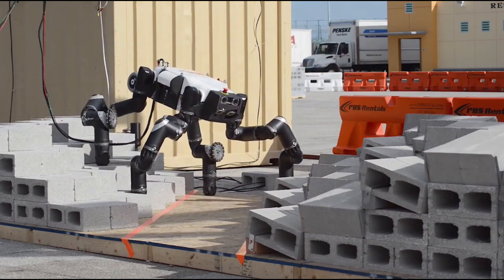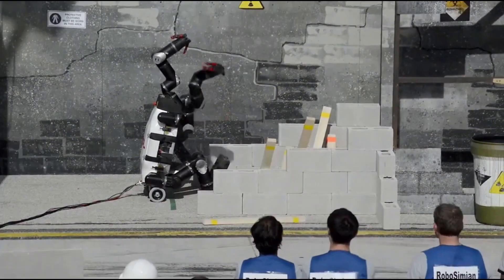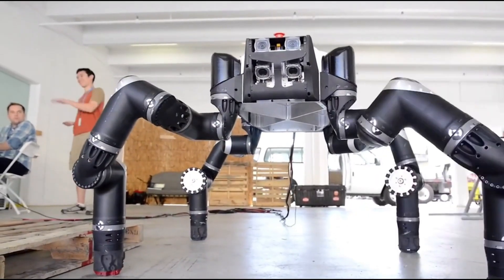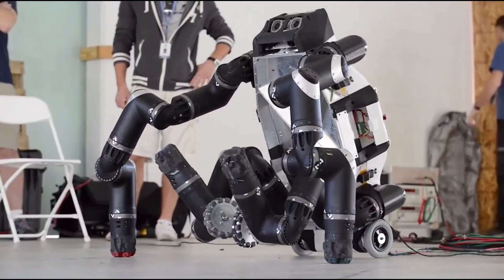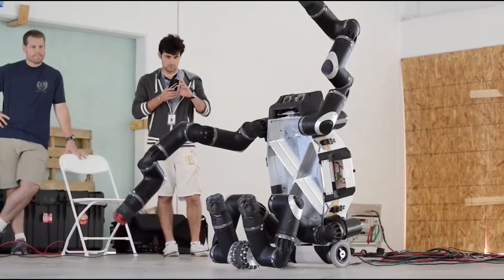Robosimian is about 4 feet tall, weighs 220 pounds, and has cameras and sensors for a full 360-degree view. While it's not fast, it is very stable and precise, making it great for search and rescue missions or exploring hazardous areas.